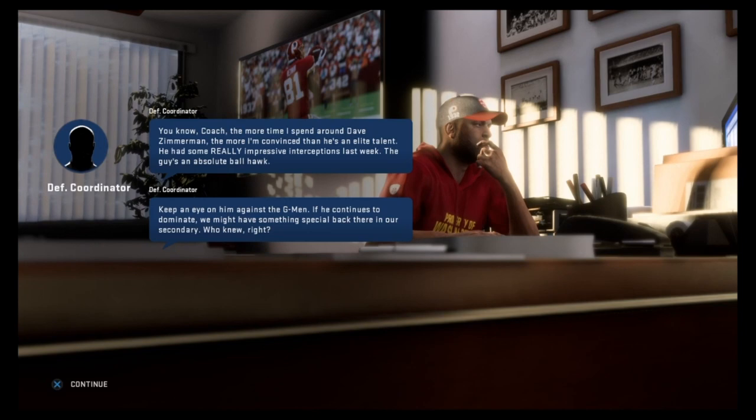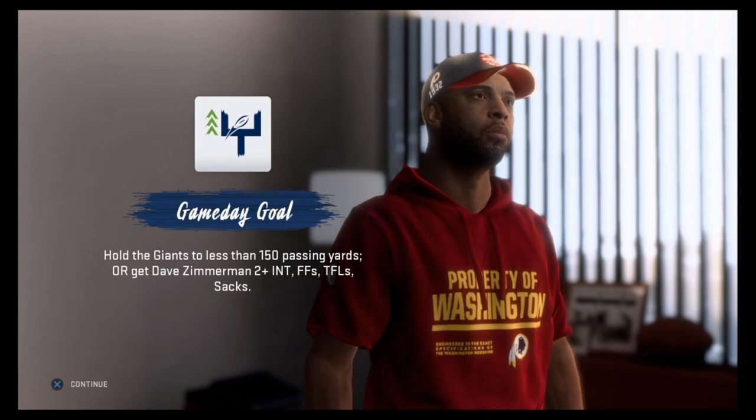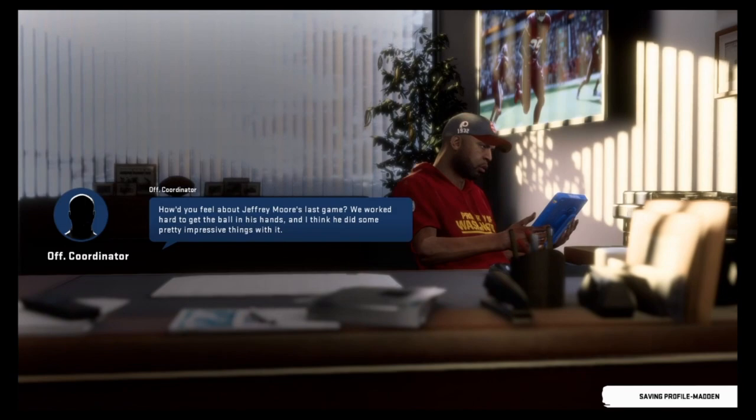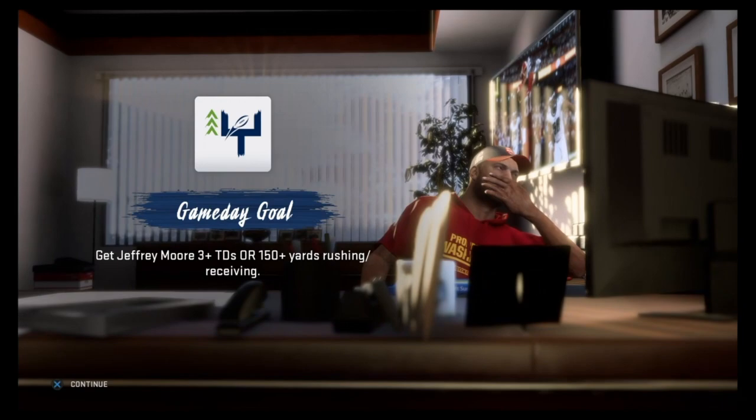We've got some opportunities here. Dave Zimmerman, the breakout rookie corner opposite Keon Wilde, has a chance to upgrade his development trait by holding the Giants to less than 150 passing yards or getting two big plays in this game. Jeffrey Moore also has a chance to upgrade his development trait as he could become the new franchise running back here in Washington — all he's got to do is get three touchdowns or 150 total yards.